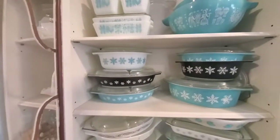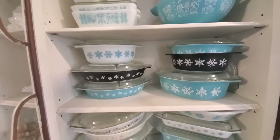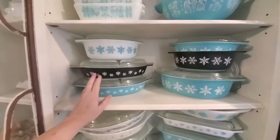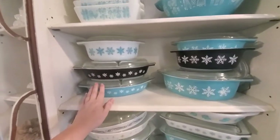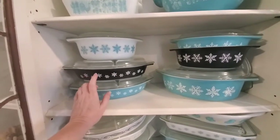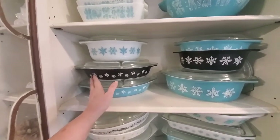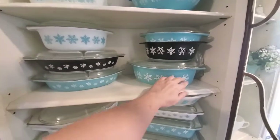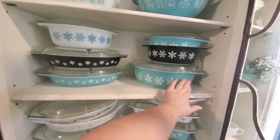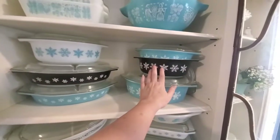They also made a line — I would assume geared mainly towards Christmas time — with snowflakes on them. I don't have them all but I have a few. And truthfully, my favorites are the black ones — they're so much fun and just so different. You can see, for instance, this is a larger one. I have it in blue with white, but I don't have it in white with blue. Same thing with the black.